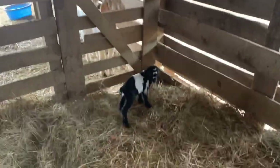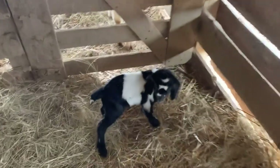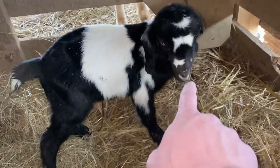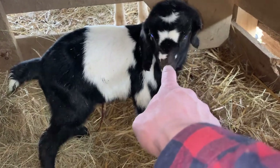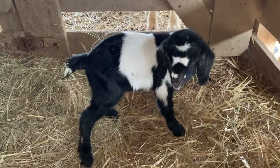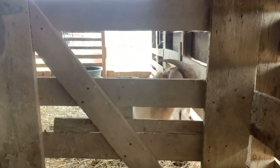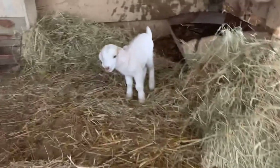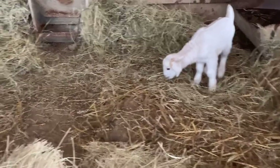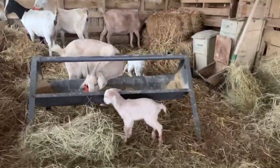We've got baby goats! They have to say oreo. That's probably the new herd billy right there — I've got him excluded, he was being a bully. There's another baby goat; Oreo was born last night. That one was born two days ago — it was a set of twins with that other white one back there.